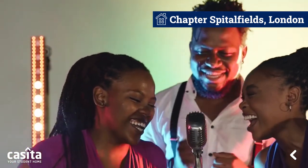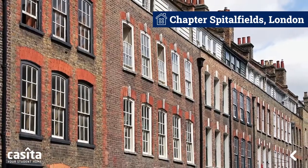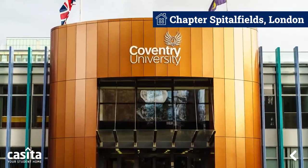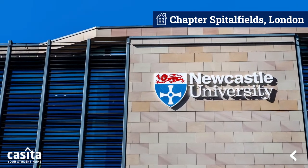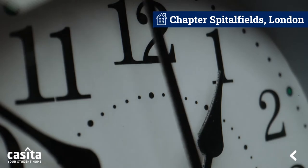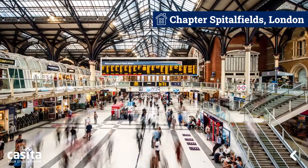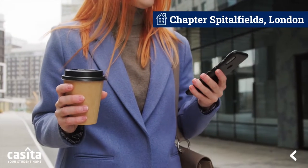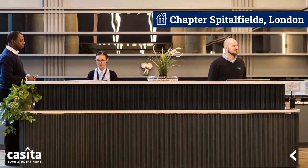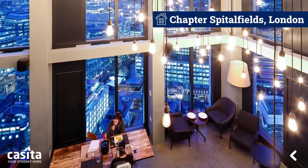The property is located in the heart of East London, with Coventry University London, Newcastle University London, and INTO City University just a one-minute walk away. Liverpool Street Station is just a four-minute walk from it.